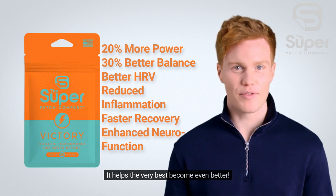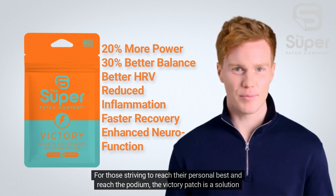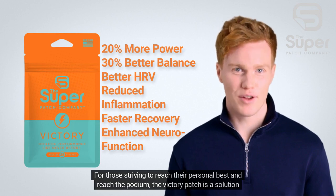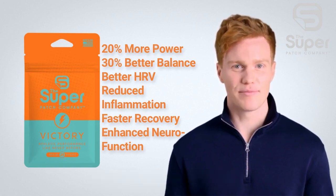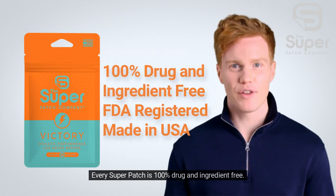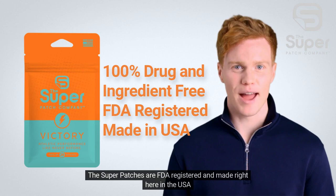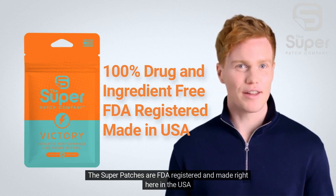It helps the very best become even better. For those striving to reach their personal best and reach the podium, the Victory Patch is a solution for them — it is the secret weapon for super performance. Every super patch is 100% drug and ingredient-free. The super patches are FDA-registered and made right here in the USA.